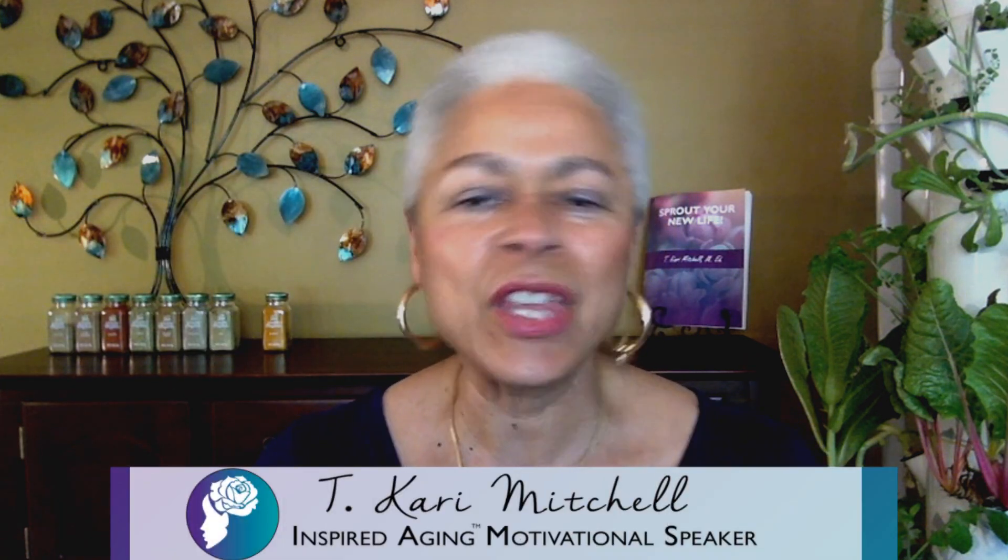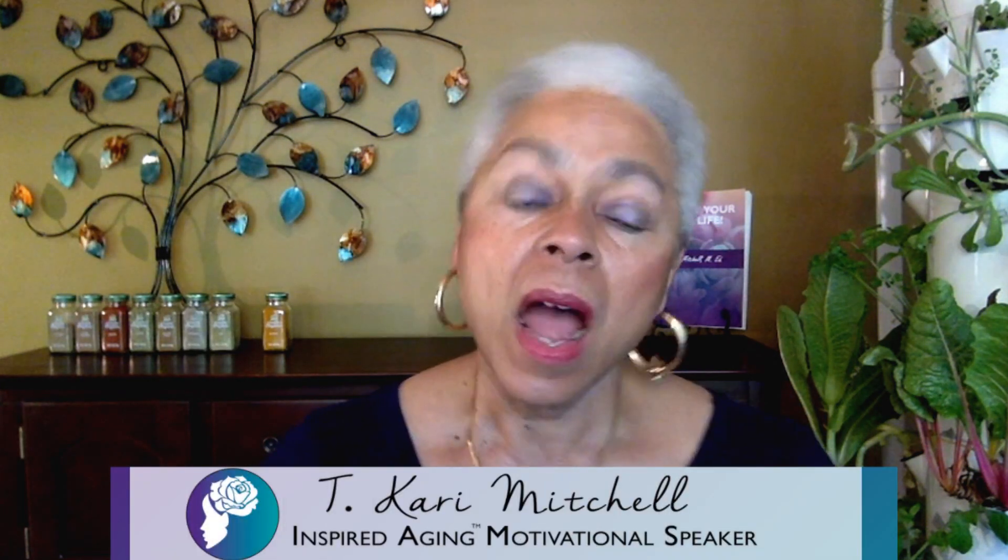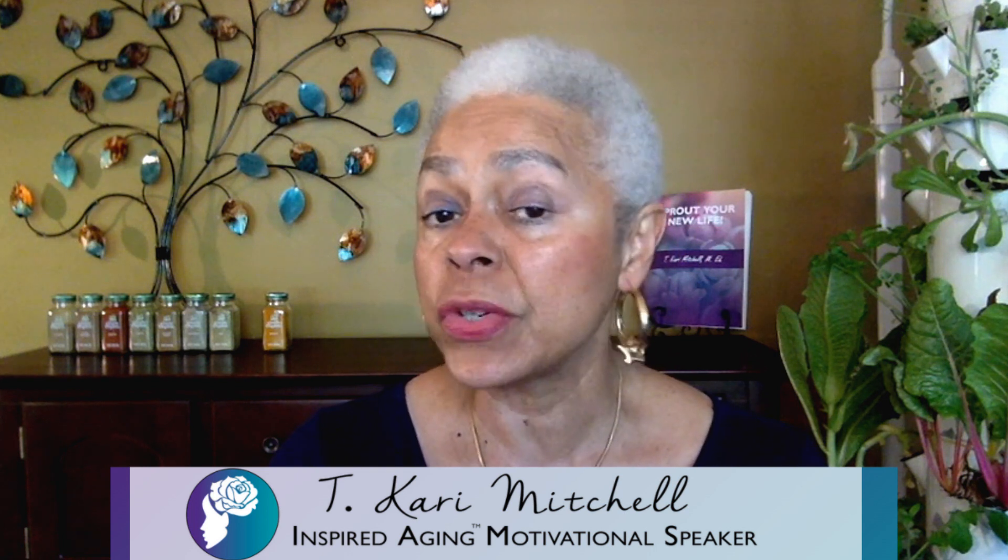Hey there friends, this is TK, your Feminine Glow Guide. Our ongoing Purposeful Nutrition series discusses ways to harness the energy of nature, draw it into our daily lives, and become one with it as we age.